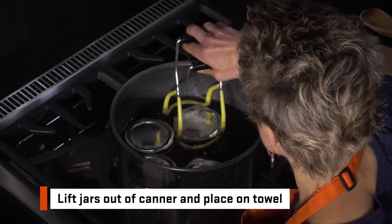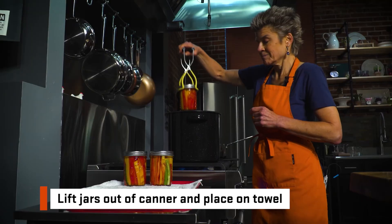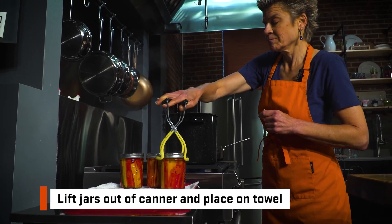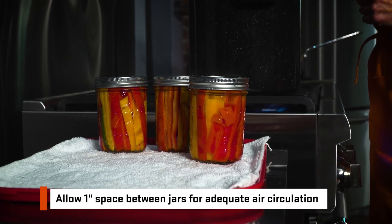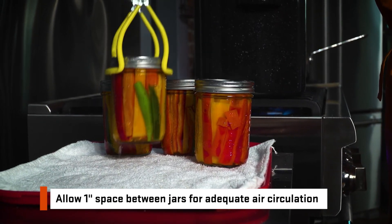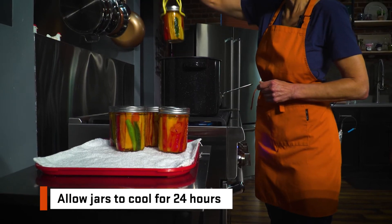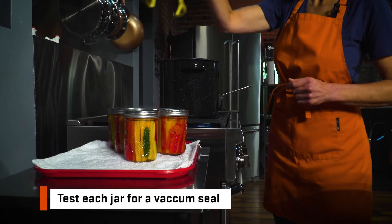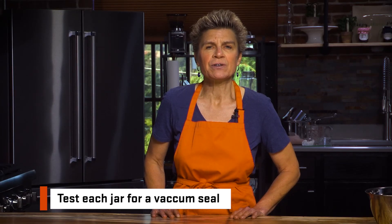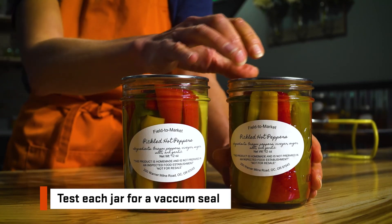When the timer goes off, use a jar lifter to lift a jar straight up out of the canner and place it on a flat surface covered with a heavy towel. Allow 1 inch of space between each jar for adequate air circulation. Allow jars to cool and do not touch for 24 hours. Test each jar for a vacuum seal. Lids have sealed if the lid is concave in the center, does not move, and gives a clean ringing sound when tapped.